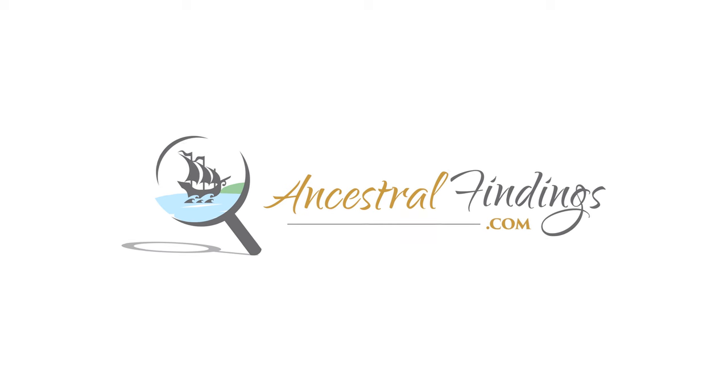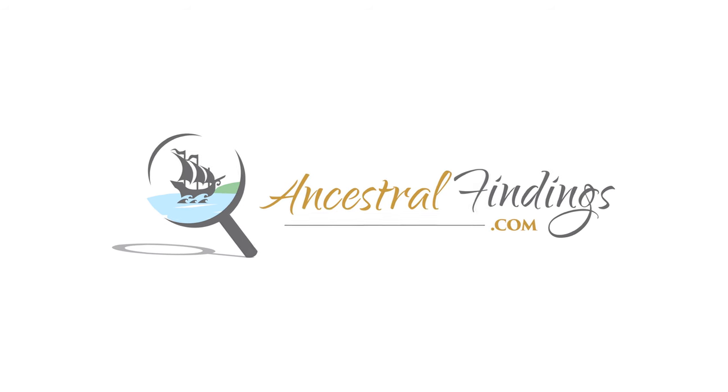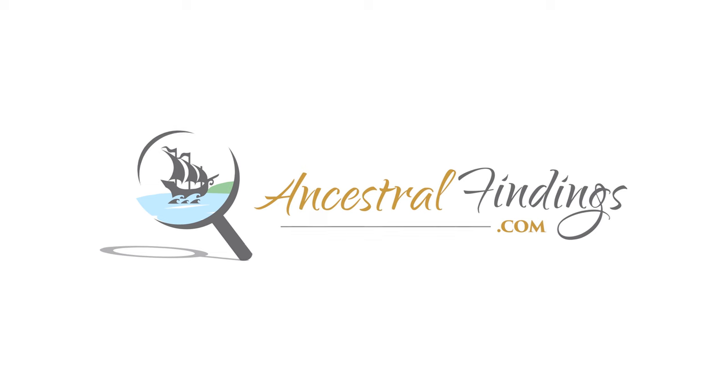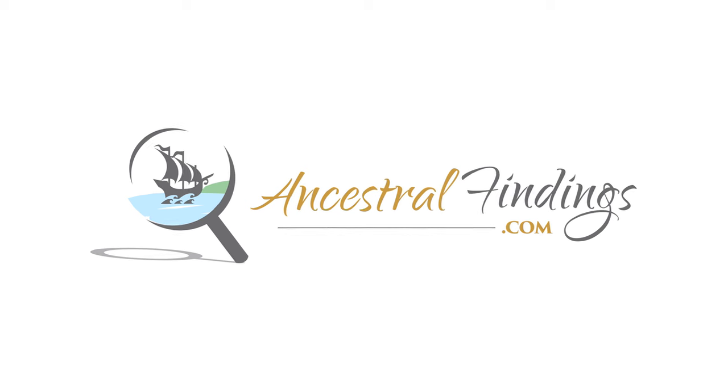Thank you for joining us today on the Ancestral Findings Podcast. For additional resources and exclusive treats, visit AncestralFindings.com. You can grab a complimentary genealogy e-book, benefit from a free genealogy lookup, and even participate in our weekly historical postcard giveaway. It's a treasure trove for every family history enthusiast. Your support by listening to the podcast genuinely means the world to me. If you want to support us in more ways, consider supporting us on Patreon or PayPal. Every contribution aids in delivering valuable content and continuing our free genealogy lookup service. From all of us at Ancestral Findings, thank you for being an integral part of our family history community since 1995. I hope you have a wonderful day, and as always, happy searching!